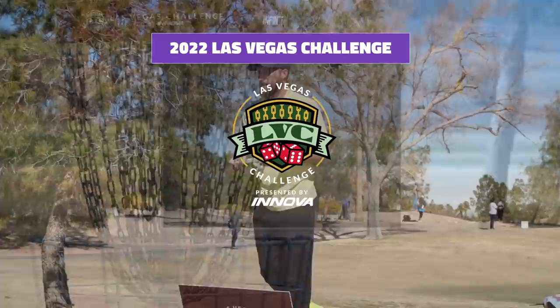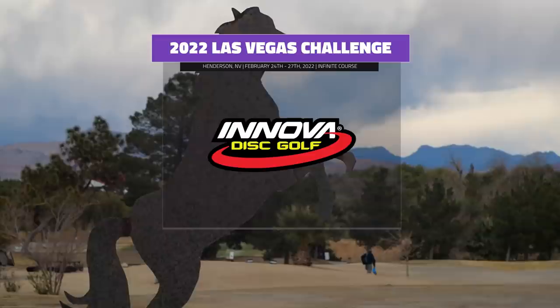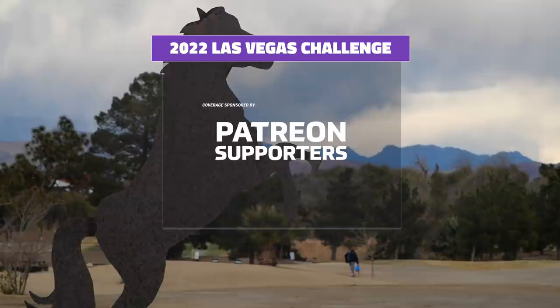Welcome to round one back nine at the first stop of the disc golf pro tour, the 2022 Las Vegas Challenge. I'm Mitch Phillips, joining me is Nathan Queen. Talk to me about the front nine. Yeah, the front nine we had lots of birdies, lots of good putts going on, a few park jobs, but mainly the putts were shining through.